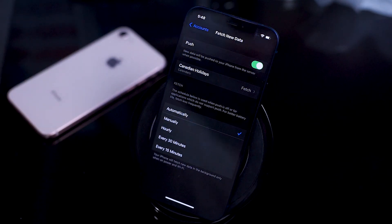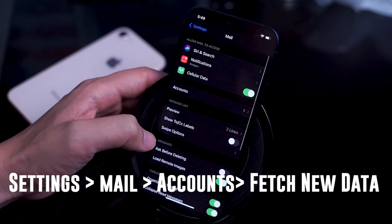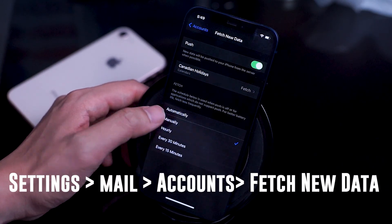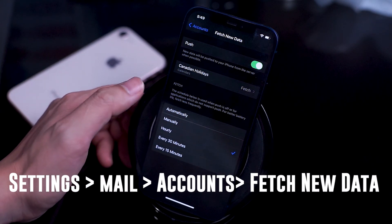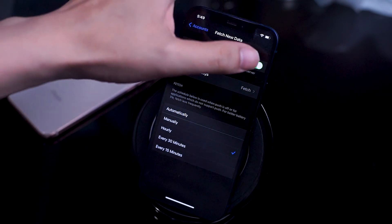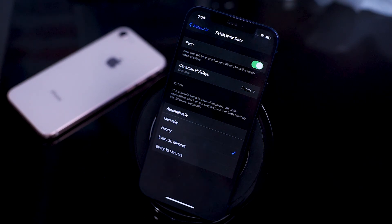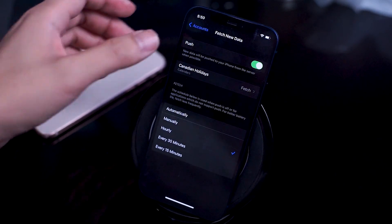To access the fetch data settings, simply go into your Settings app, Passwords and Accounts, and Fetch New Data. From here you can set it to automatically, manually, hourly, every 30 minutes, and every 15 minutes. Set it to your liking to make sure that you get notifications for incoming mail on apps like the default Mail app and Gmail as well. Some email clients will have the ability to set Push as the setting for fetch new data, which ensures that whenever you receive a new email it automatically sends a new notification for you. This is probably the most prompt way to check your email, however it's not available for all email clients.